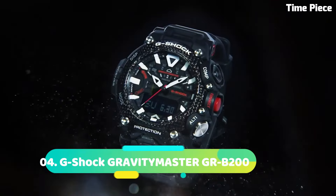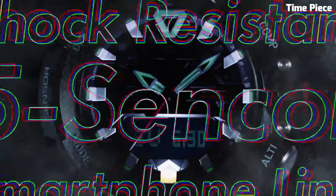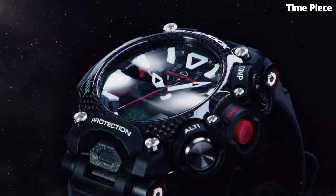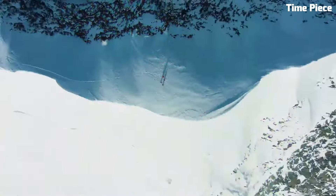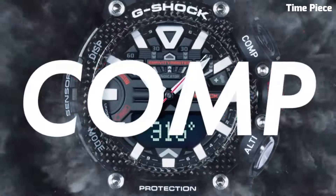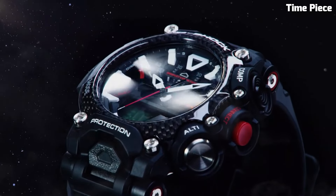Number 4: G-Shock GRAVITYMASTER GPW-IRB200 is a cutting-edge aviation-inspired watch that combines advanced technology with rugged design. It features a carbon core guard structure, providing exceptional durability and shock resistance. The watch offers various aviation functions including a digital compass, altitude/barometer, thermometer, and world time with over 300 cities. It also includes Bluetooth connectivity, allowing seamless connection to a smartphone for additional features and automatic time adjustment. With its sleek design, tough construction, and aviation-focused features, the GRAVITYMASTER is a reliable and stylish choice for pilots, aviation enthusiasts, and individuals seeking a high-performance timepiece.